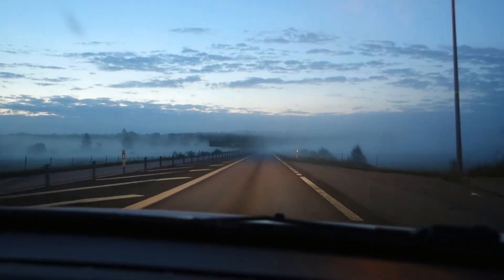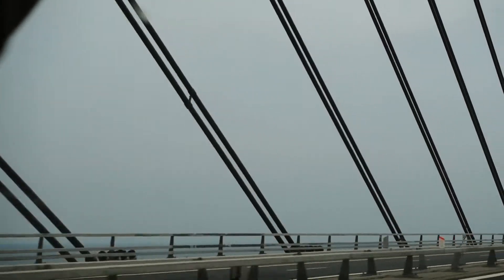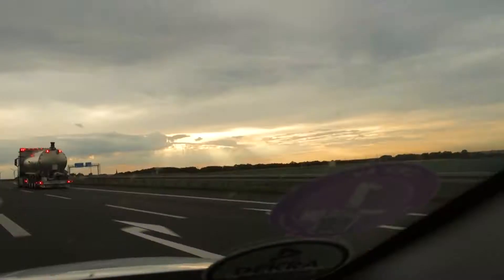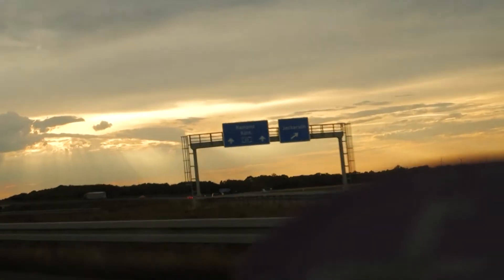In the previous video, me and my mom packed up our car and started our long drive through Europe towards France for a much-needed vacation. During the first travel day, we covered over 1,300 kilometers, taking us 15 hours before stopping for a good night's rest in Ashen. In this video, the journey through Europe continues and we get to see something pretty amazing along the way.